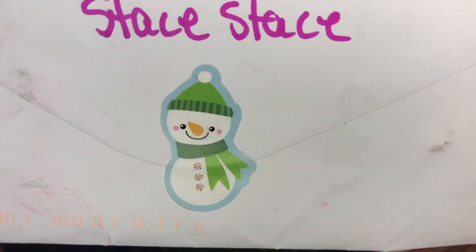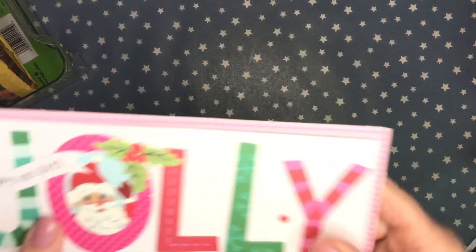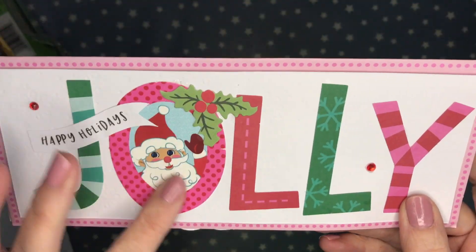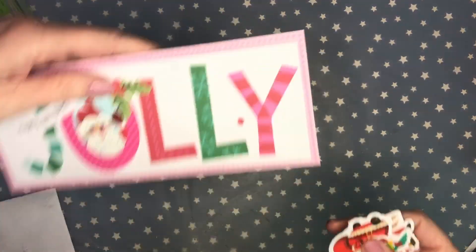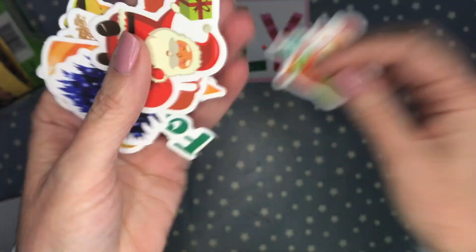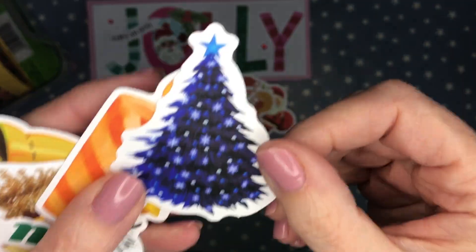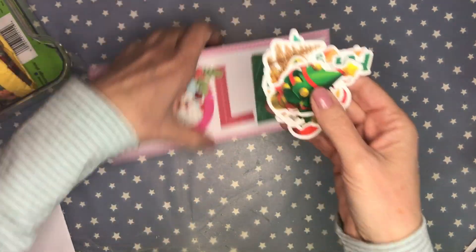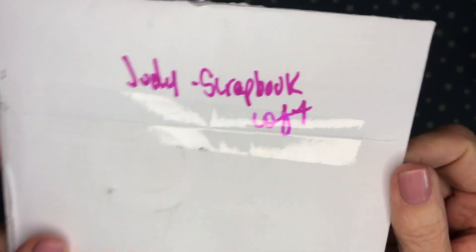The next card is from Stace — a cute little snowman and a nice slimline card that says 'Jolly.' It's so cute, I love it. Stace also shared some super cute Santa stickers. Thank you so much for sending me these stickers — I will be sure to put them to good use.